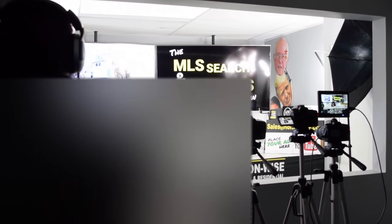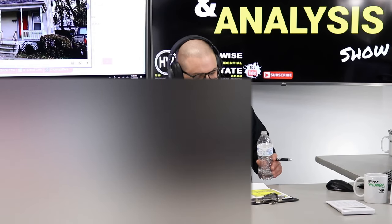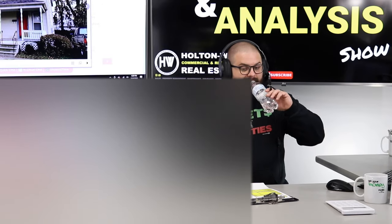Welcome to another episode of the MLS Search and Analysis Show. I'm your host James Wise. You're watching Holton Wise TV. And this is the property I want to talk to you guys about — more specifically, I want to talk to Jeff from Georgia about this property.